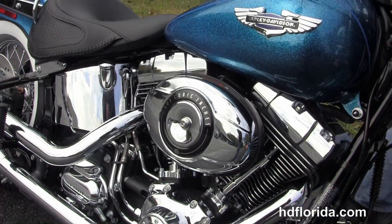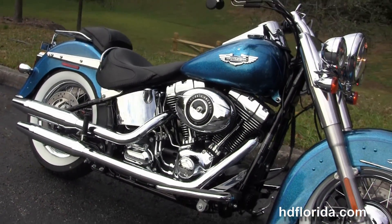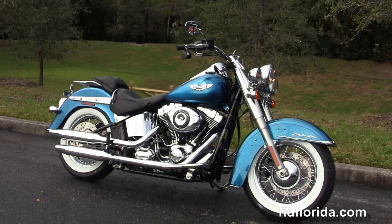We finance new Harley-Davidsons up to 84 months — make sure to ask about our Fly and Ride program. Here at the world-famous Harley-Davidson of New Port Richey, all our bikes are fully serviced and safety inspected.